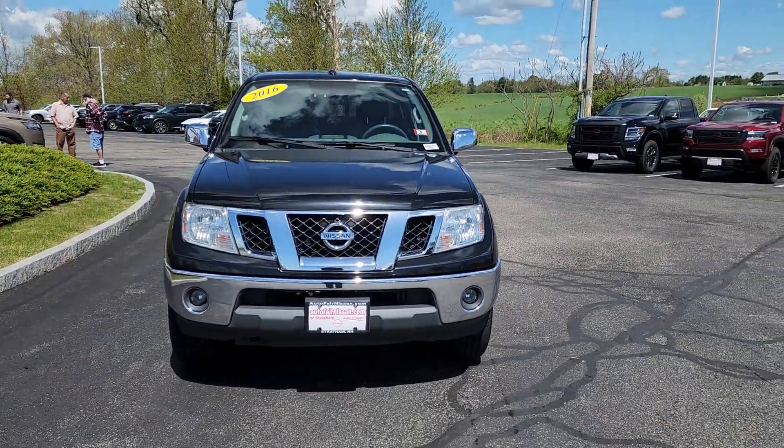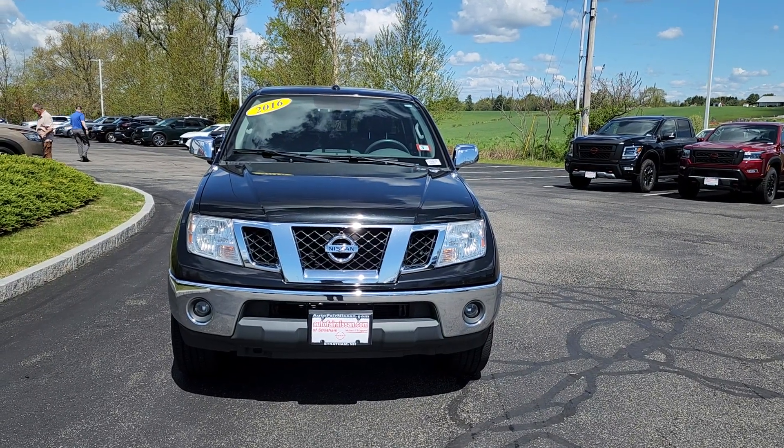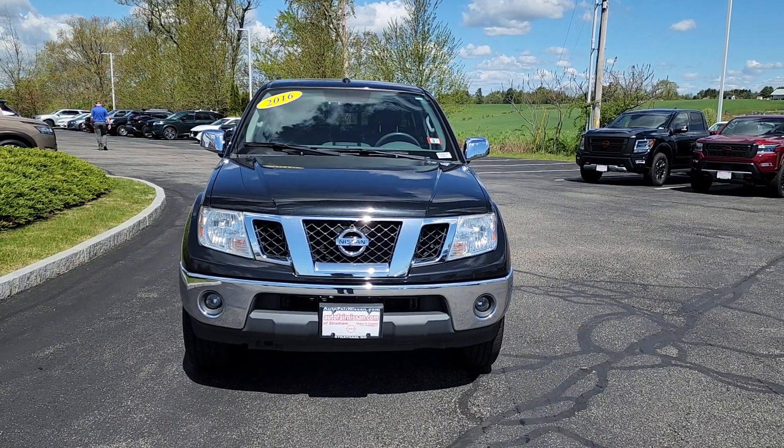All right, Garrett, hope you like the video. My name is Neil — give me a call at 603-580-4598. We'll set up a test drive for you. Have a good one.